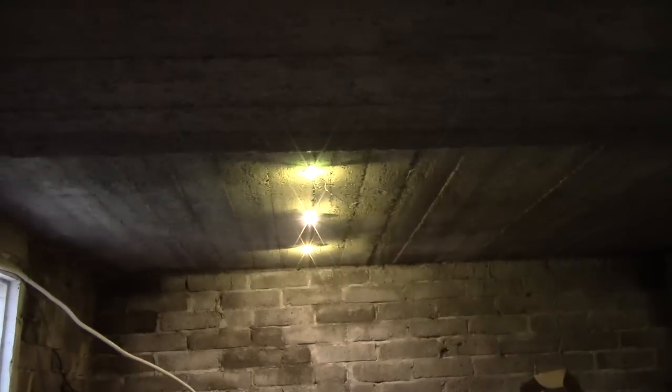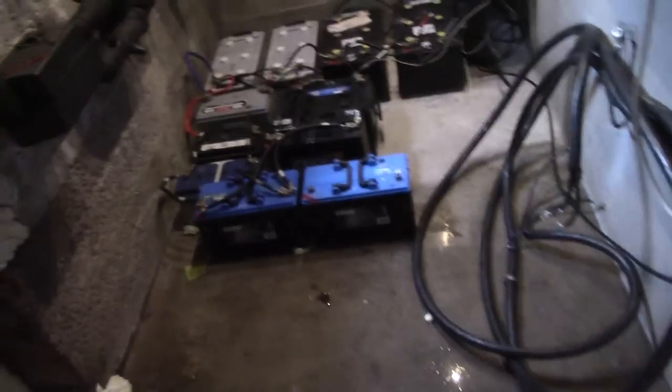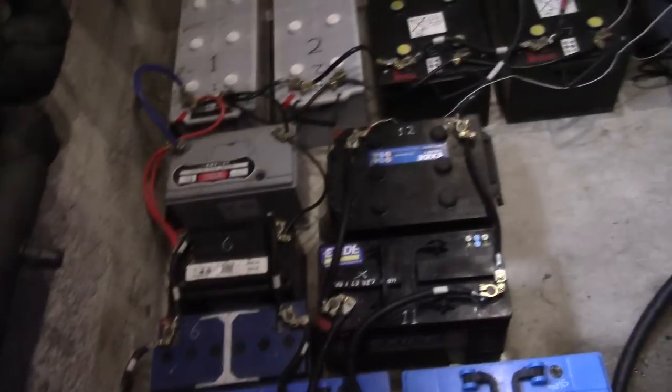In other news, my solar system has been quite significantly upgraded. This is the battery room, complete with 12V LEDs in the ceiling. This is the current battery bank, complete with a leaking wall back there which I'm going to have to fix at some stage. But these are all my old batteries, which are just all hooked up in parallel.